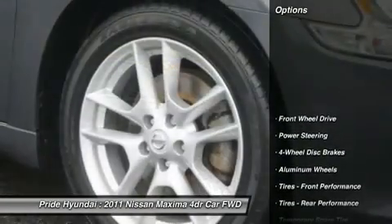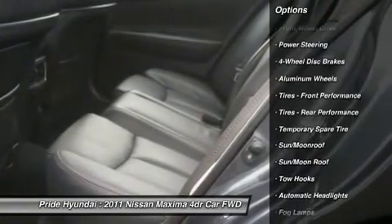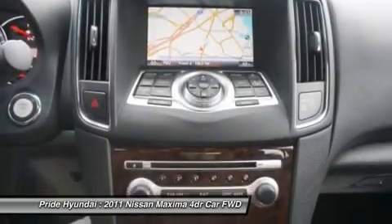Here are some of this vehicle's great options: CD changer, steering wheel audio controls, power passenger seat, power steering, adjustable steering wheel, aluminum wheels, keyless entry, four-wheel disc brakes, keyless start, and cruise control.